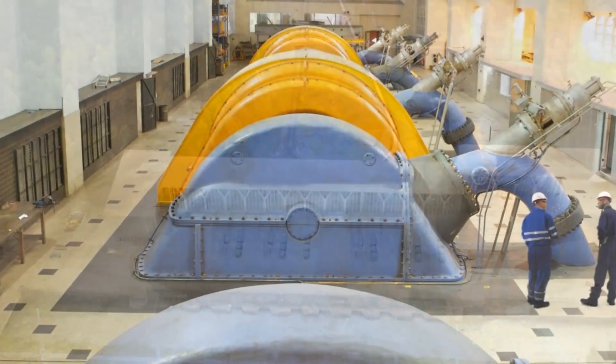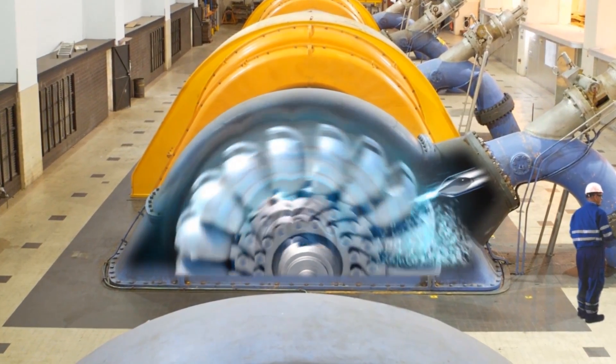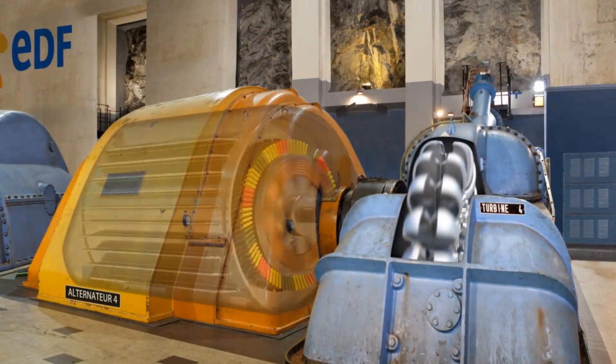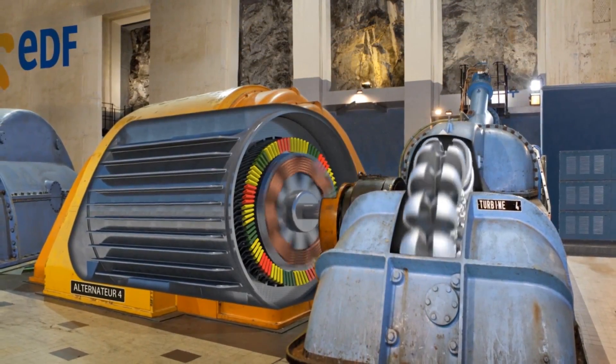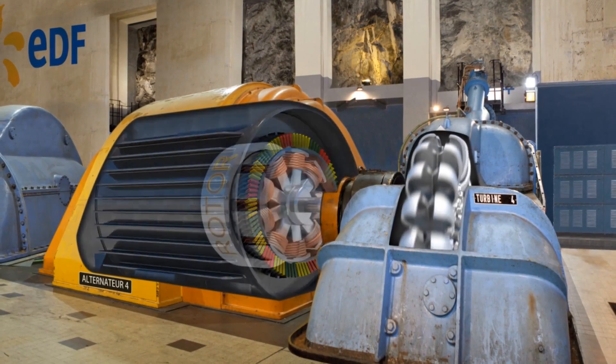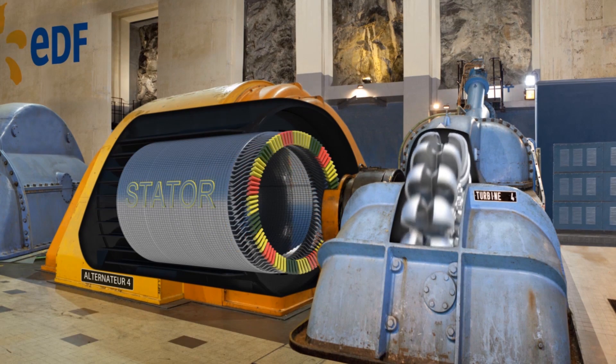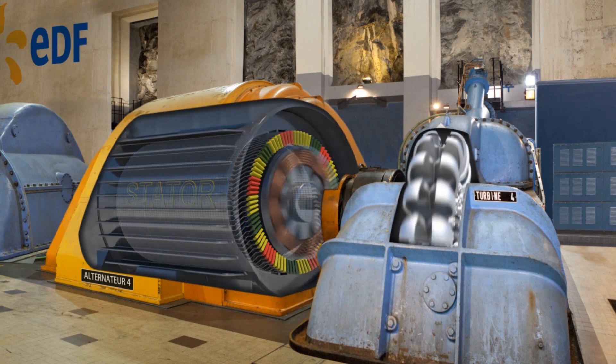The force of the water exiting the penstocks within the power station turns a turbine. The spinning turbine drives a generator, which uses the interaction between the magnets of the moving rotor and the copper windings of the stationary stator to produce an electric current.